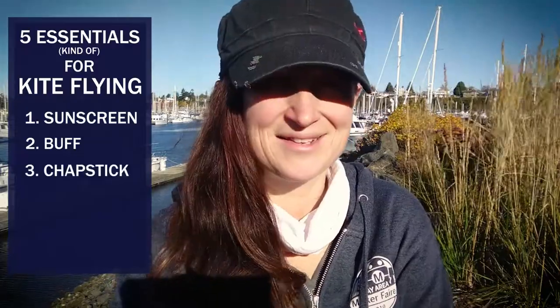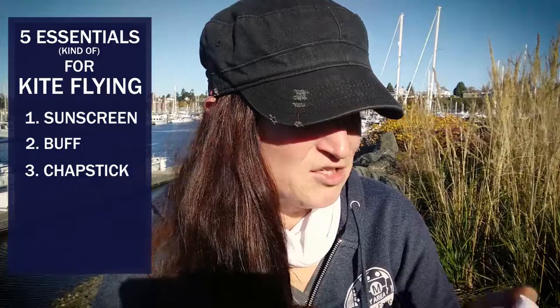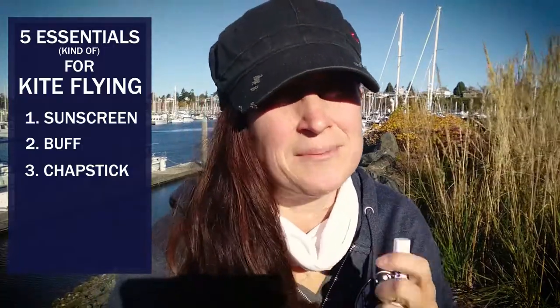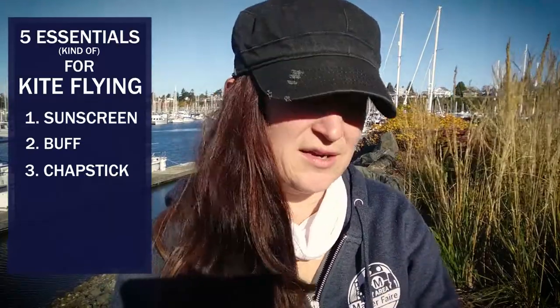The next thing on my list is also in the exposure prevention category, and that is chapstick. I like always carrying extra chapstick in my bag — I usually have one on me and one somewhere in my kite bag. Chapstick is helpful for not only preventing chapped lips, but also for other parts of your skin that may be exposed, like your nose and ears. I've even used it on my hands when I've had rough abrasions or rough spots.